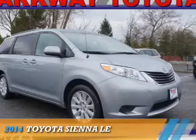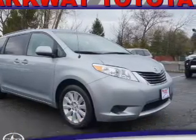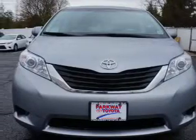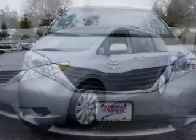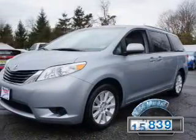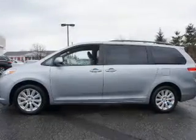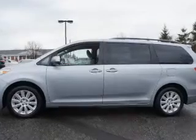Presenting the 2014 Toyota Sienna. It's powered by all-wheel drive, a 3.5-liter six-cylinder engine, and an automatic transmission. With fewer than 20,000 miles, this vehicle has a long road ahead.